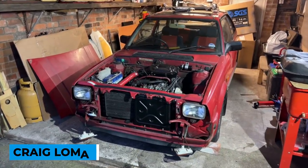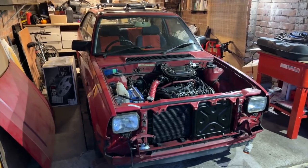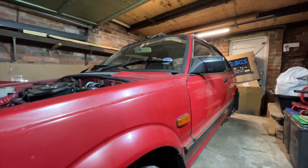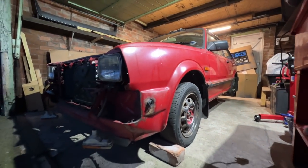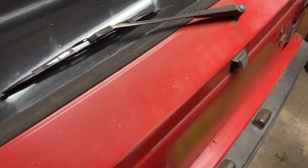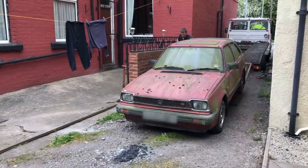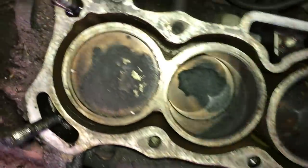Hi everyone, my name's Craig and I wanted to introduce you to my project car. It's a 1983 Honda Civic S, 1.3 litre engine, twin carburettors. I've owned the car since 2008 and it used to be my daily driver for a couple of years, but unfortunately the head gasket blew and I didn't really have the skills or the time to repair it — but I didn't want to get rid of it. The car unfortunately had to be kept outside for a number of years, and with lockdown I revisited it as a project.